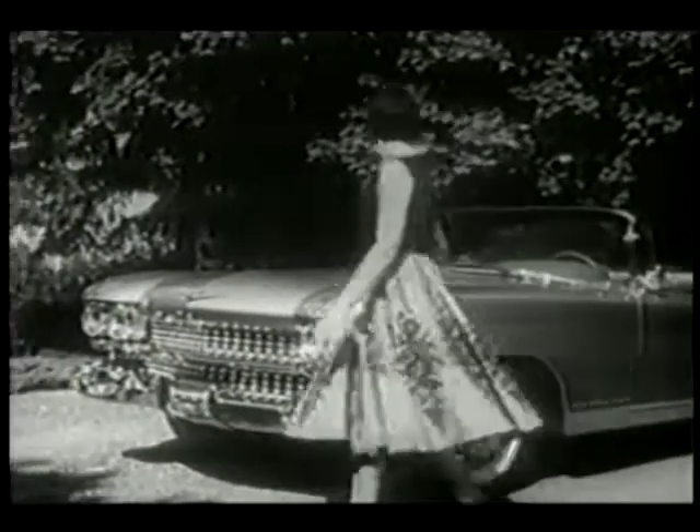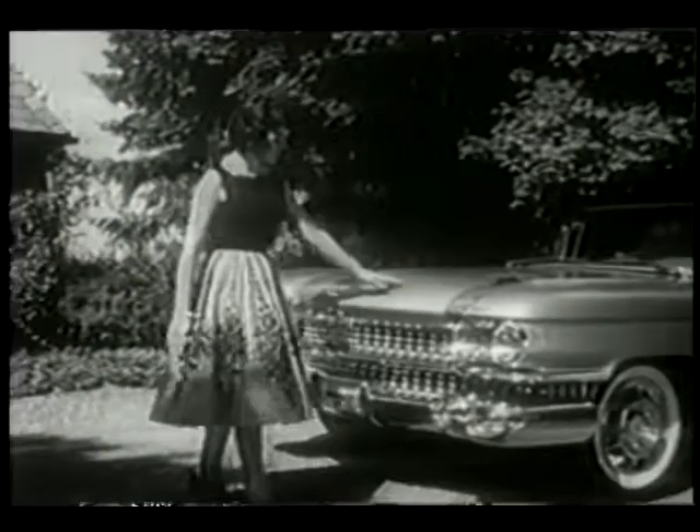If you've got it, flaunt it. The 50s gave way to the 60s and a new American sensibility. The youth movement rejected the moral fabric that preceded it, and the family unit experienced what would later be called the generation gap. An age of innocence was gone.